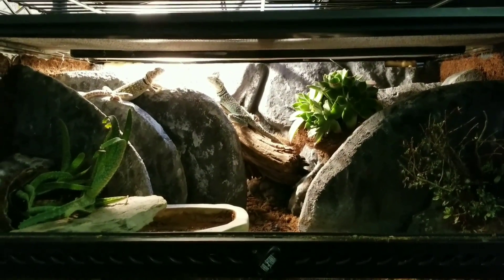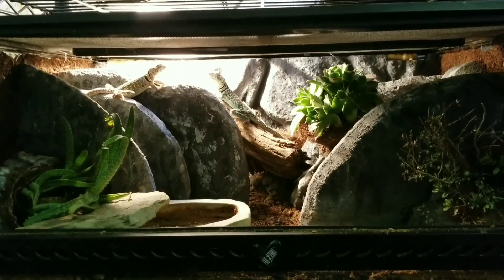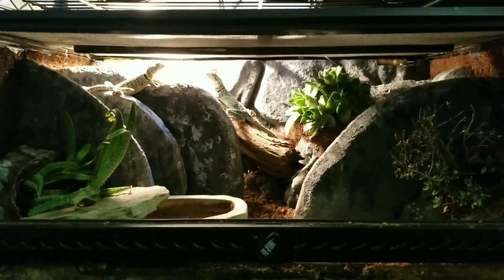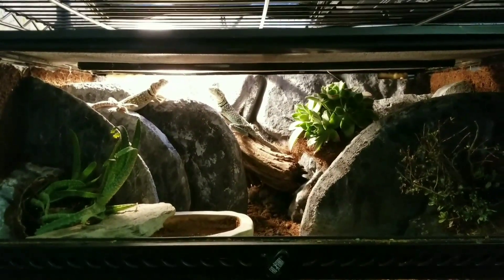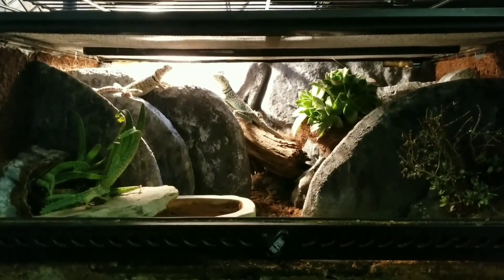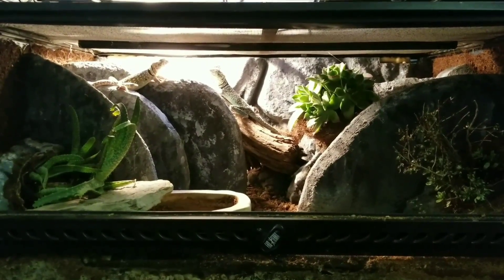Hey everyone, this is just a quick introduction to my collared lizards. I know I've covered them before, but I may have just kind of brushed over them. This is their habitat.